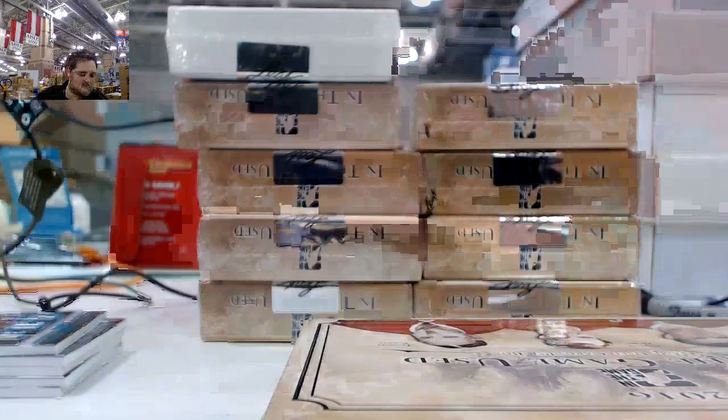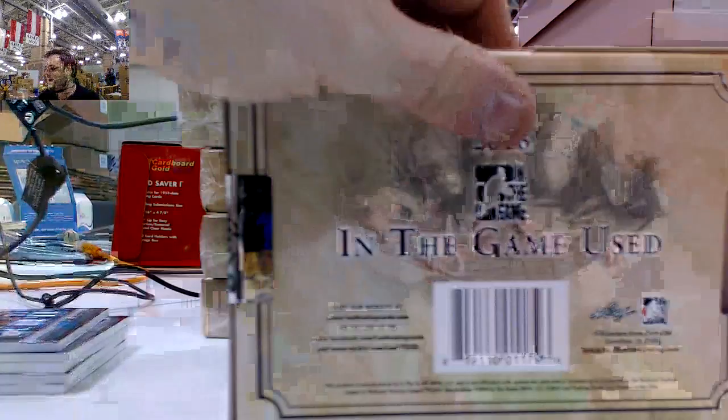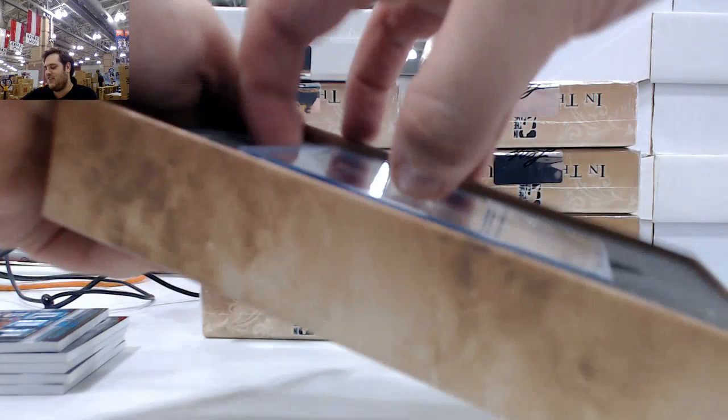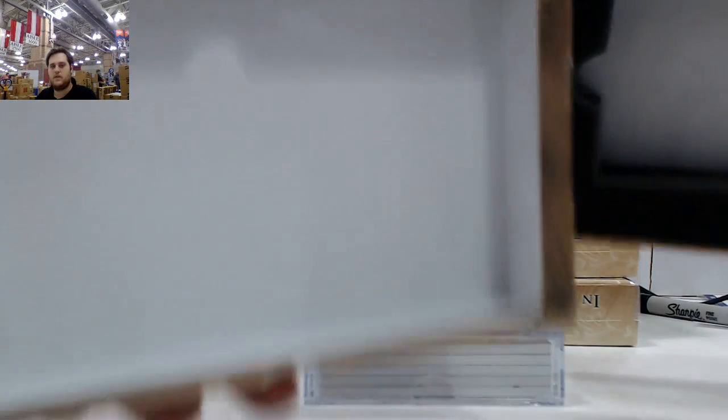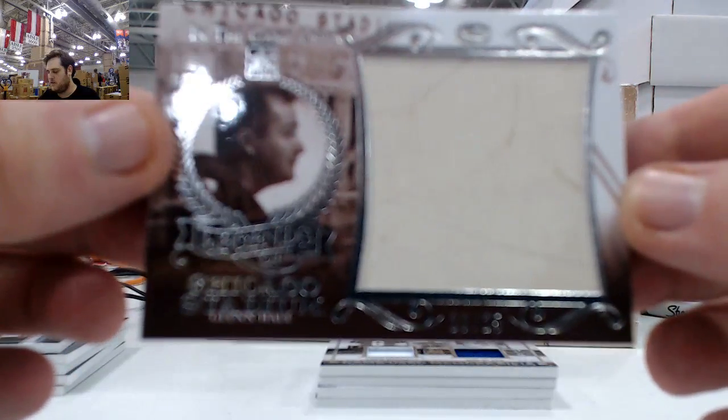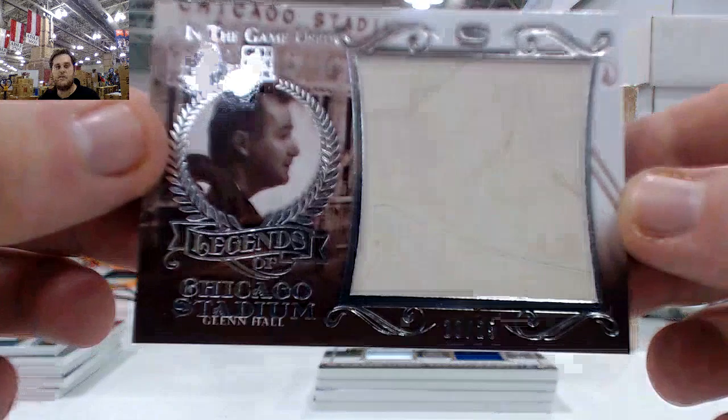I wonder why I was rushing through this — we actually had the Leaf guy right here. I had to make sure we were opening it on camera. Starting off, 23 of 35, Glen Hall. Legends of Chicago Stadium, 23 of 25, Glen Hall.